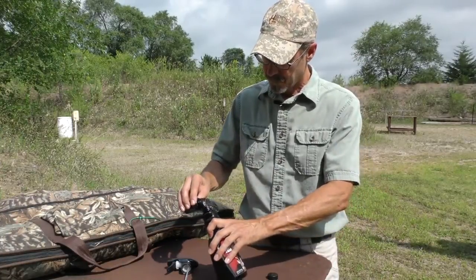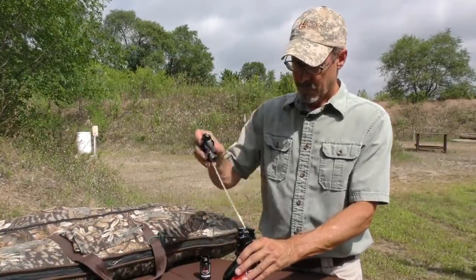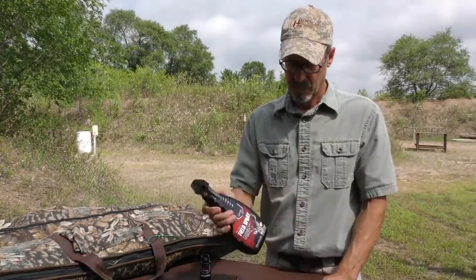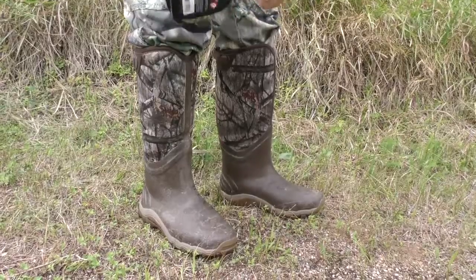Simply pour the boost activator into the spray bottle, replace the sprayer and shake gently. Now just spray down your hunting clothes and gear, and don't forget your boots before you walk into the stand.